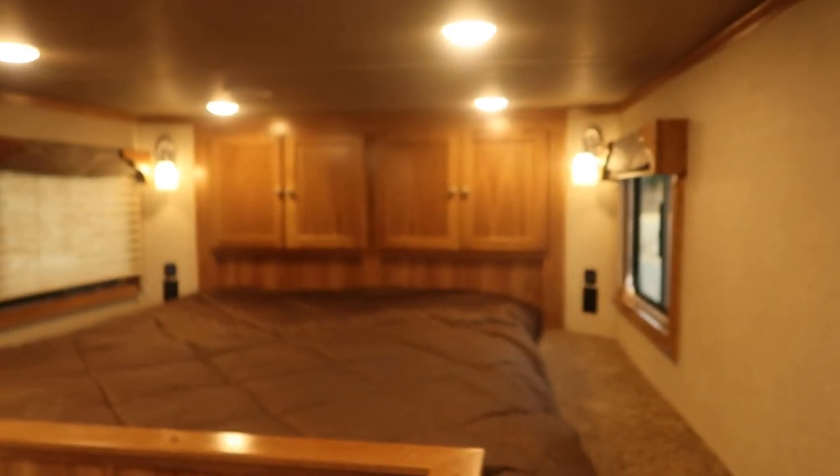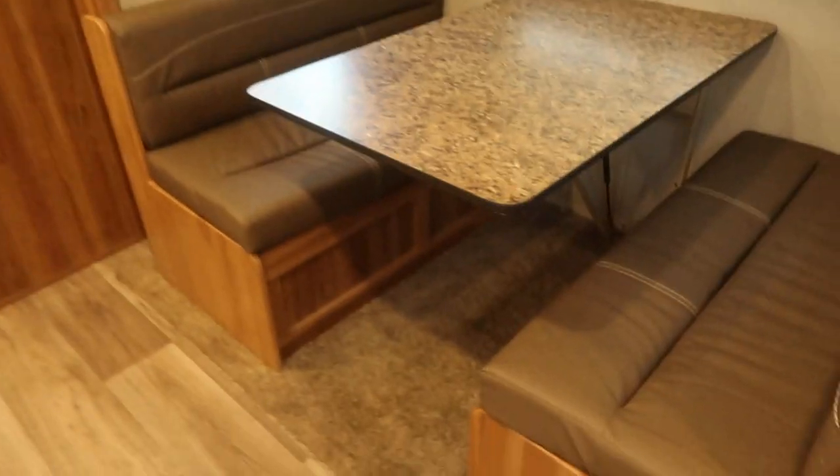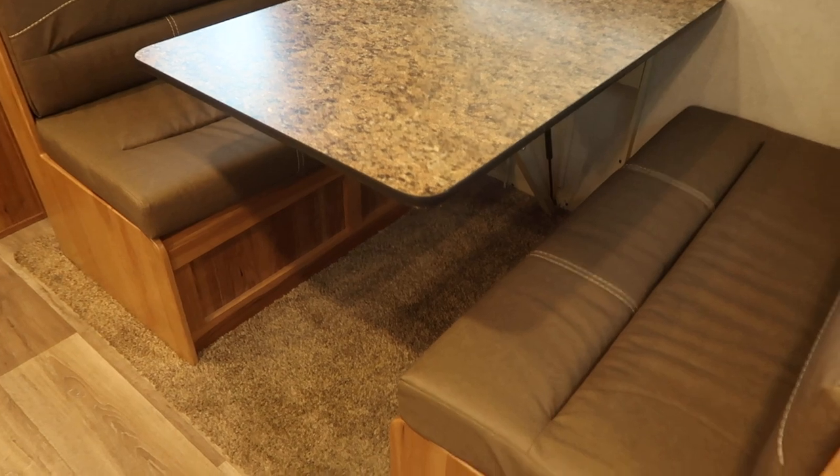Steps up into the bunk. Got plug-ins and USB ports on each side of the bed. Sofa along the drop wall. Dream dinette — no legs. Best thing to hit the country in years.